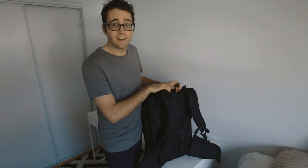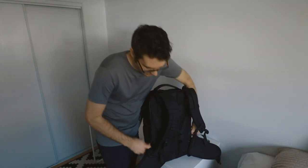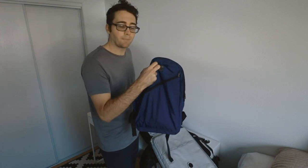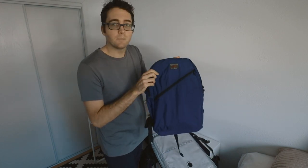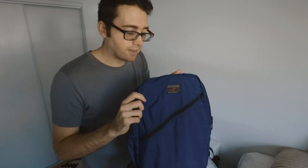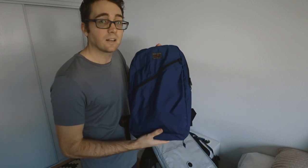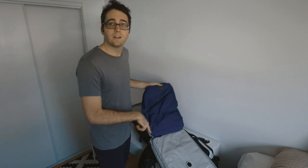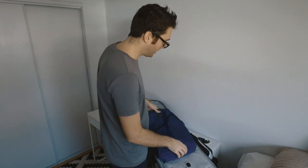One more feature: the laptop compartment. I didn't actually bring a laptop this time, but this lays flat, which is nice if you do have a laptop. But I have a second backpack — this is the Tombin Daylight Packpack, 19 liters — and it can either fit in the laptop compartment, or I can roll it up and put it in the water bottle pocket holder on the side.